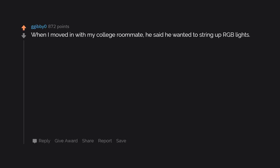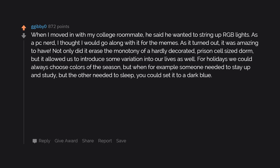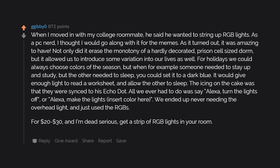When I moved in with my college roommate, he said he wanted to string up RGB lights. As a PC nerd, I thought I'd go along with it for the memes. As it turned out, it was amazing — it erased the monotony of a prison-cell-sized dorm and introduced variation into our lives. For holidays we could choose colors of the season. When someone needed to stay up and study but the other needed to sleep, you could set it to dark blue — enough light to read a worksheet, allowing the other to sleep. They were synced to his Echo Dot, so all we ever had to say was 'Alexa, turn the lights off' or 'Alexa, make the lights [color].' We never needed the overhead light. For $20 to $30 — dead serious — get a strip of RGB lights. With your remaining budget you could probably get the Echo Dot too.